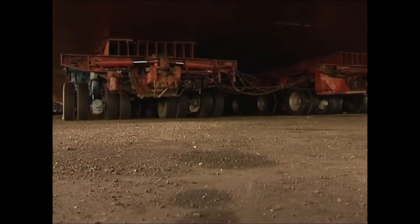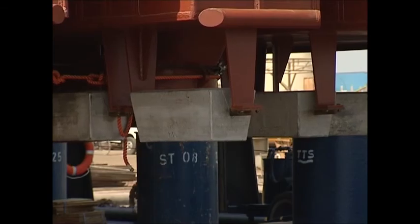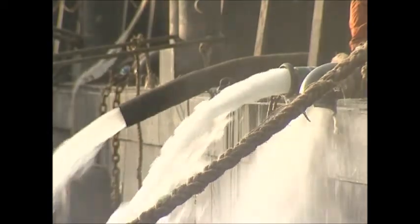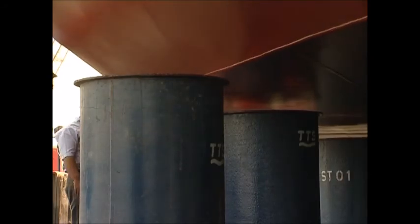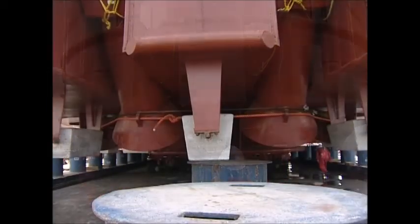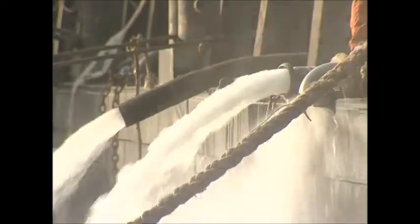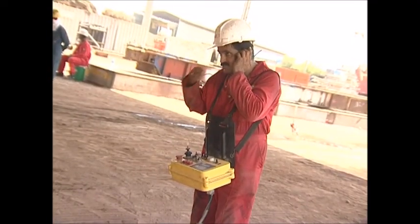Millimeter by millimeter, the trailers slowly roll onto the barge. It looks so simple, but every meter of trailer rolling onto the barge at this end means tons of water leaving the barge tanks elsewhere. The barge needs to be kept absolutely trimmed to avoid toppling over in any direction.